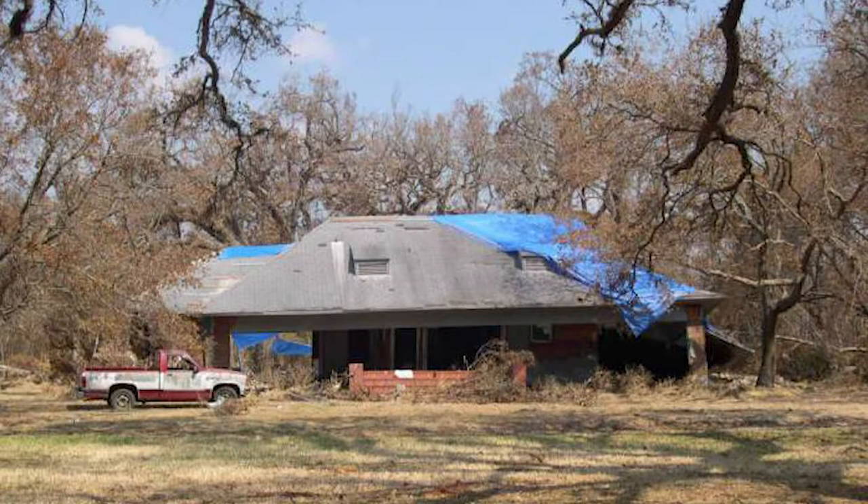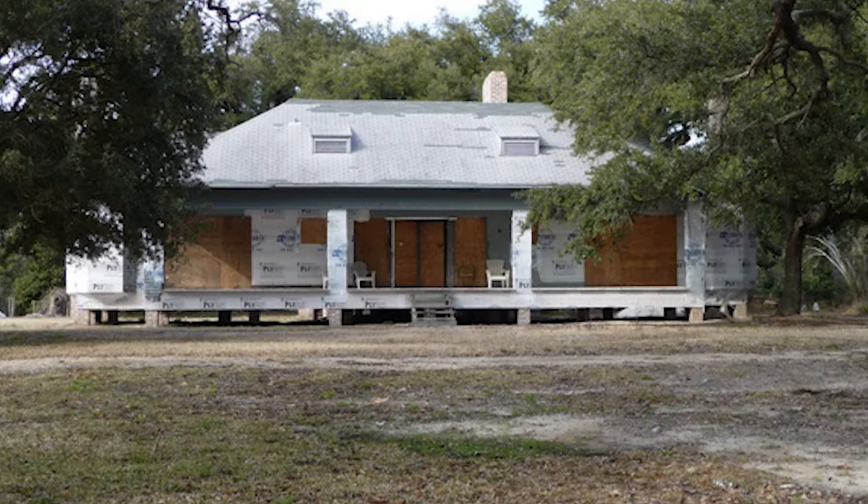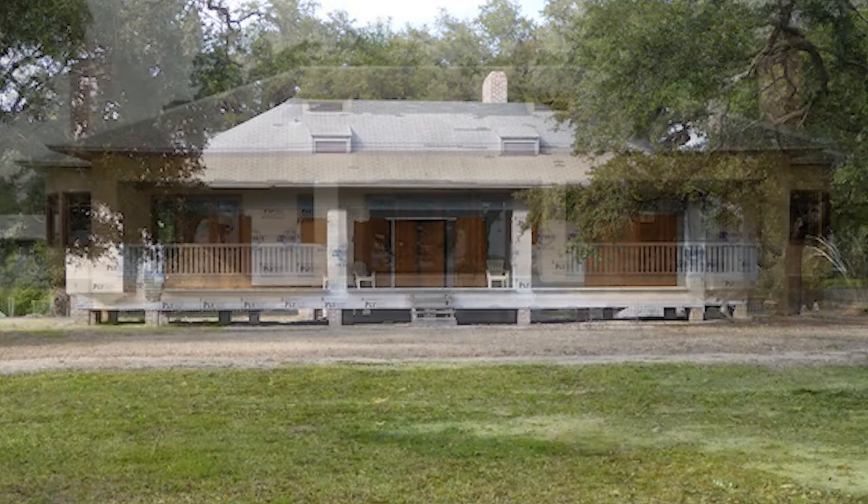In August 2005, Hurricane Katrina ravaged the Gulf Coast. A great number of historic homes were among its many victims. In Ocean Springs, Mississippi, two such notable landmarks were the Lewis Sullivan and James Charnley cottage.